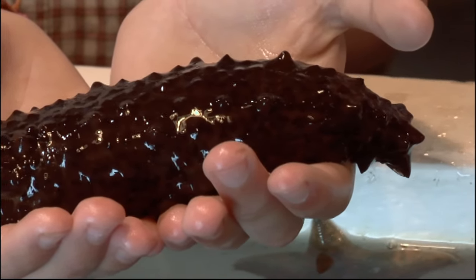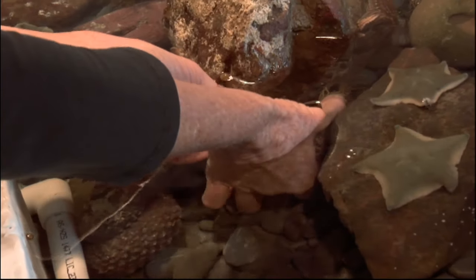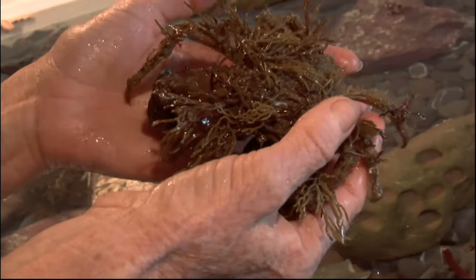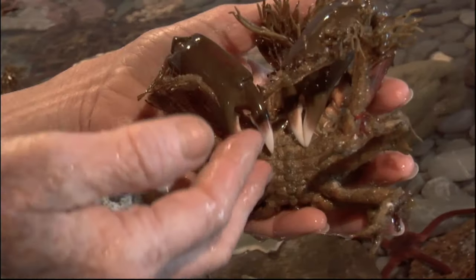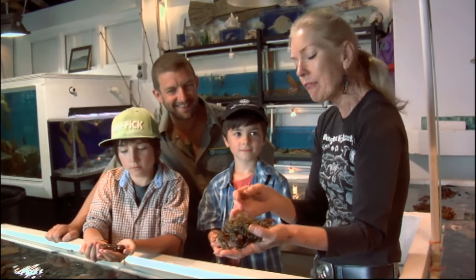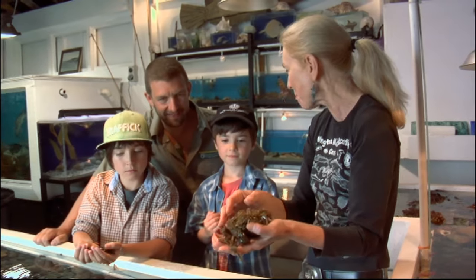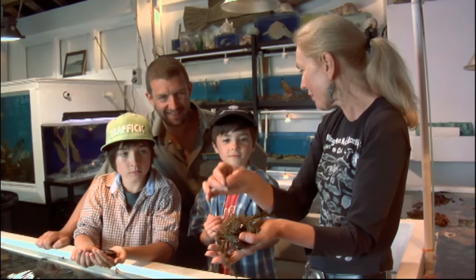This one is called a decorator crab. And decorator crabs are really clever because if they're hiding out amongst seaweed, they can nip the seaweed off with those big nippers. And they can actually attach the seaweed to their shell. They've got little hooks like velcro on their shell, or they can spit on the seaweed with a special crab spit, and it's like superglue, and they can put the seaweed on top of the shell.